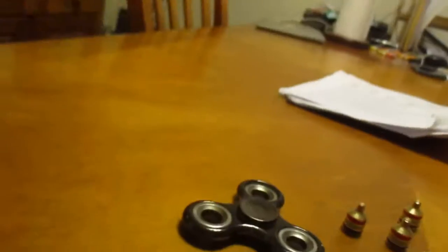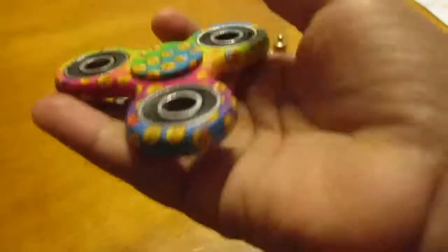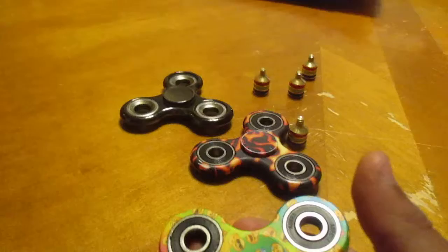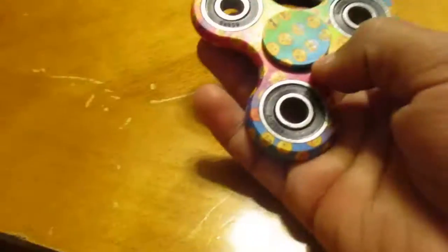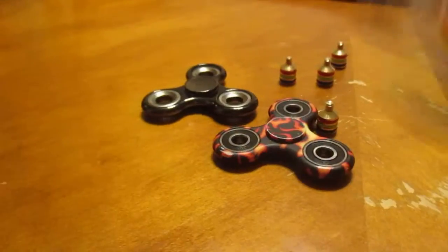The one I would say is best is the black one right there, and the emoji one. I'm not sure why about the emoji, but it's good. This one can last up to 52 seconds, and if you spin it hard enough it could go up to 120-something seconds. Let me try it right now — it's smooth, it's very smooth.